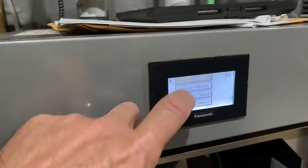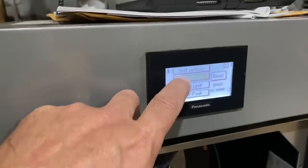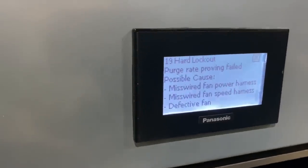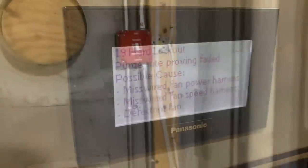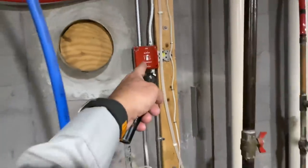We have a lockout. We're going to go to Help, go to Active Faults — Hard Lockout. We're going to do a number 19: Purge Rate Proving Failed. You can pause that. We're going to turn power off. We just power-cycled it again.